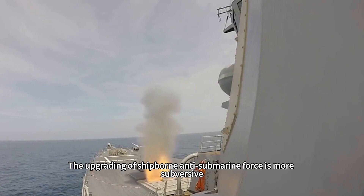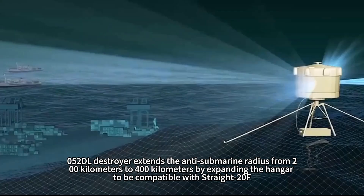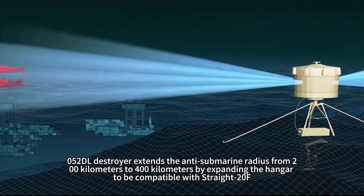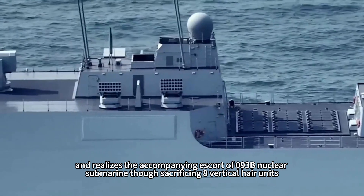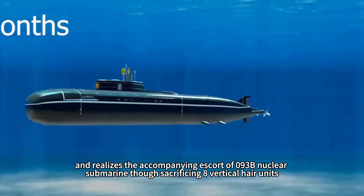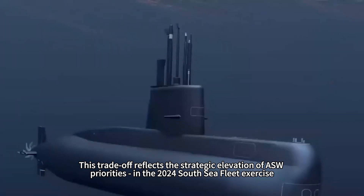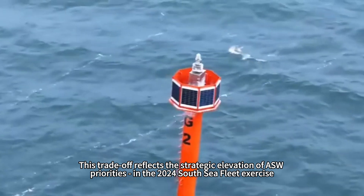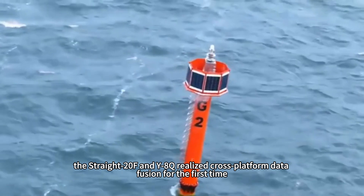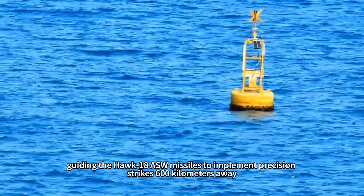The upgrading of shipborne anti-submarine forces is more subversive. The Type 055 destroyer extends its anti-submarine radius from 200 to 400 kilometers by expanding the hangar to accommodate the Z-20F helicopter, and realizes accompanying escort of the Type 093B nuclear submarine — though at the cost of sacrificing eight vertical launch units. In the 2024 South Sea Fleet exercise, the Z-20F and Y-8Q achieved cross-platform data fusion for the first time, guiding the YU-18 ASW missiles to conduct precision strikes at 600 kilometers.